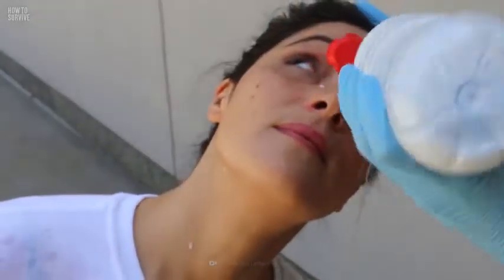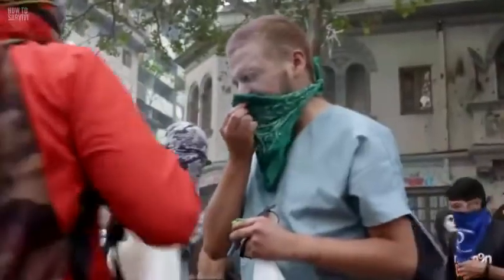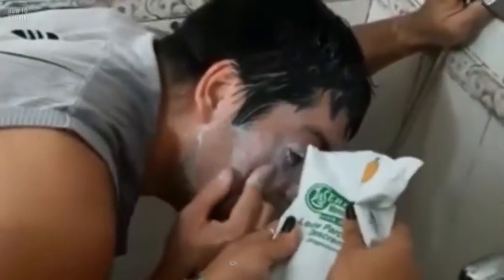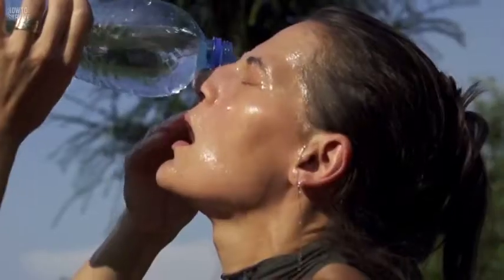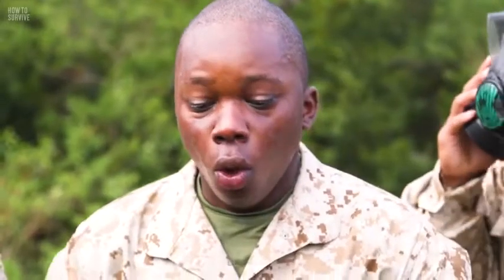While milk helps with pepper spray, it could cause more damage if you've been tear gassed. Milk is not sterile, which means the bacteria in it could contaminate your eyes and skin wounds, potentially causing an infection. But if milk is the only liquid you have at hand, it could provide some comfort, especially if it's cold. Water is the best option for flushing skin wounds in areas affected by tear gas.